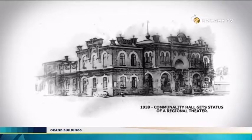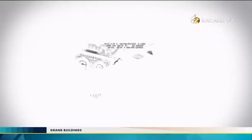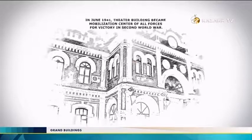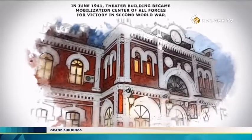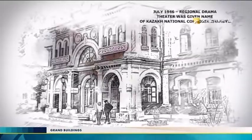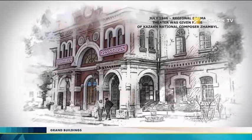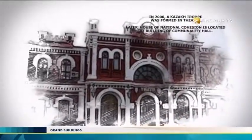The community hall gained the status of a regional theater in 1939 when the region became the independent East Kazakhstan region. In June 1941, the theater building became a mobilization center for all forces for victory in the Second World War. In July 1946, the regional drama theater was given the name of Kazakh national composer Jambul. In 2000, a Kazakh troupe was formed in the theater. Later, the House of National Cohesion was located in the building of the Community Hall.